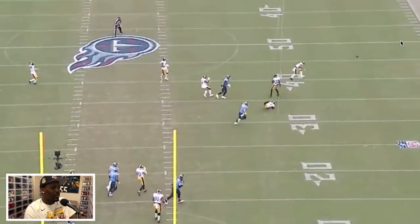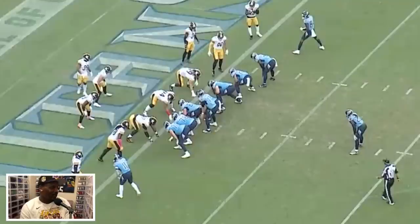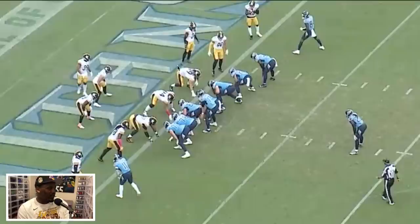Now this next play with Terrell Edmonds is the big PBU he had down on the goal line. This happened right before the epic Robert Spillane tackle on Derrick Henry. As always we'll play it at full speed and then break it down. Here's Edmonds right here, and here we go.